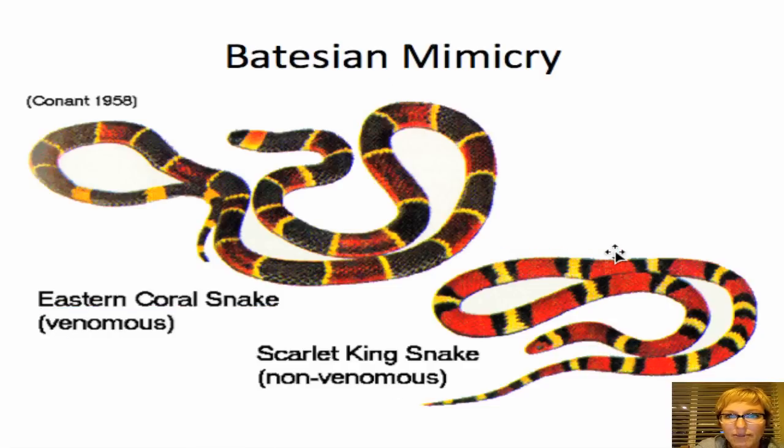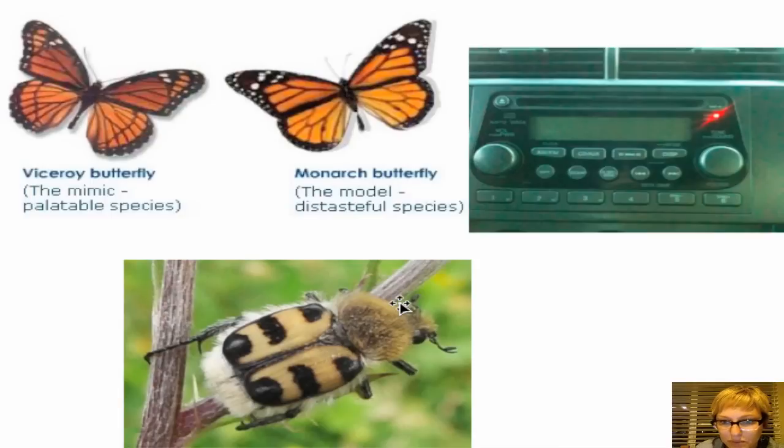Another example of Batesian mimicry is this beetle, which kind of looks like a bee. This beetle has no stinging abilities — it's just a beetle going about its day, actually called the bee beetle or the beetle bee. It looks exactly like a bee so that things that might want to eat it would think twice, knowing bees sting and have toxins, and won't eat this beetle.